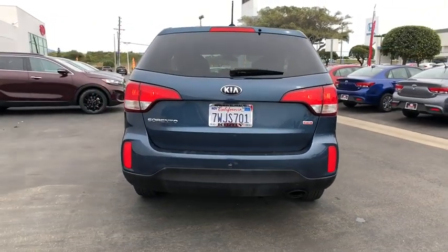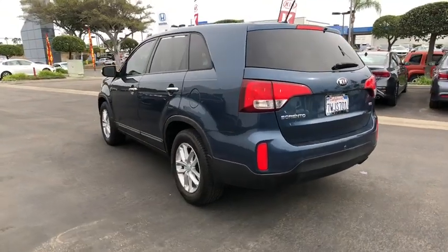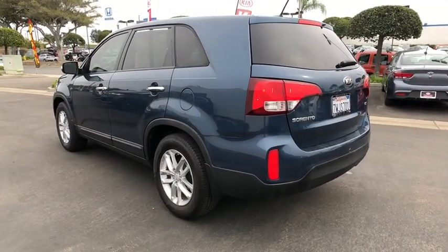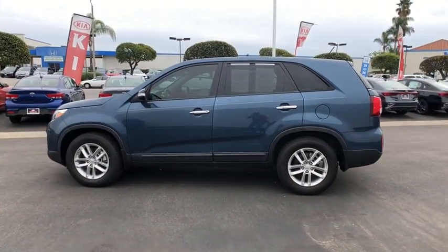This vehicle has less than 70,000 miles. Here are some of this vehicle's great options: traction control, dual airbags, power steering, alloy wheels, four-wheel disc brakes, AM-FM stereo with CD player,